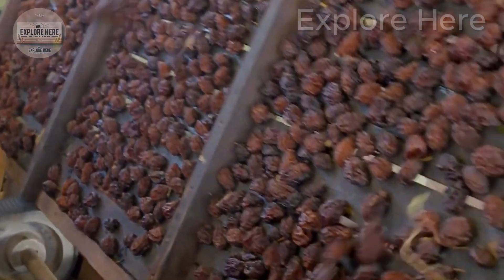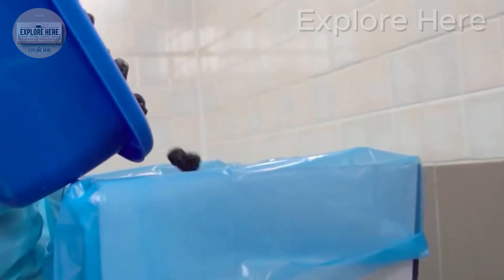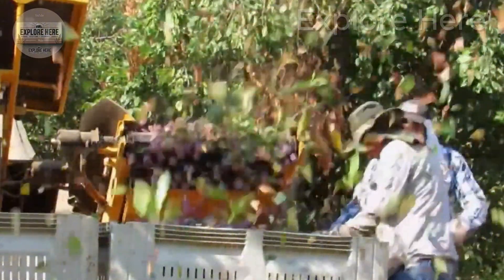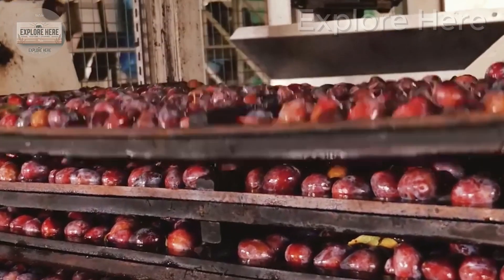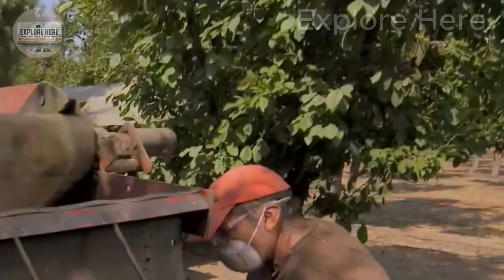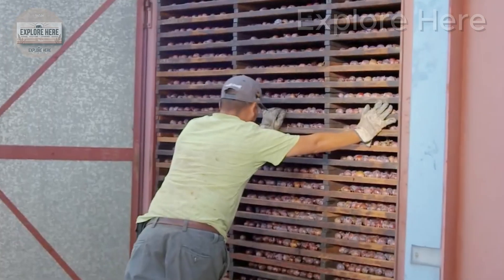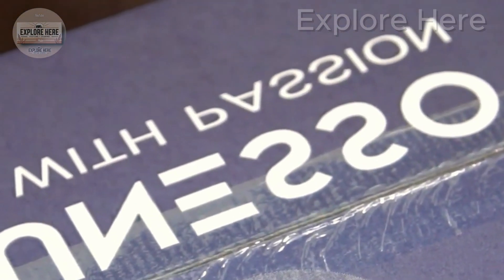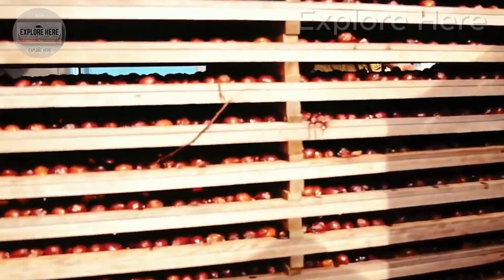Since machines are not always perfect, after pitting the plums undergo a quality control step to detect and eliminate any defects or remaining pits. Skilled workers carefully inspect each plum, assessing size, color, and uniformity to ensure that only those meeting quality standards move forward.